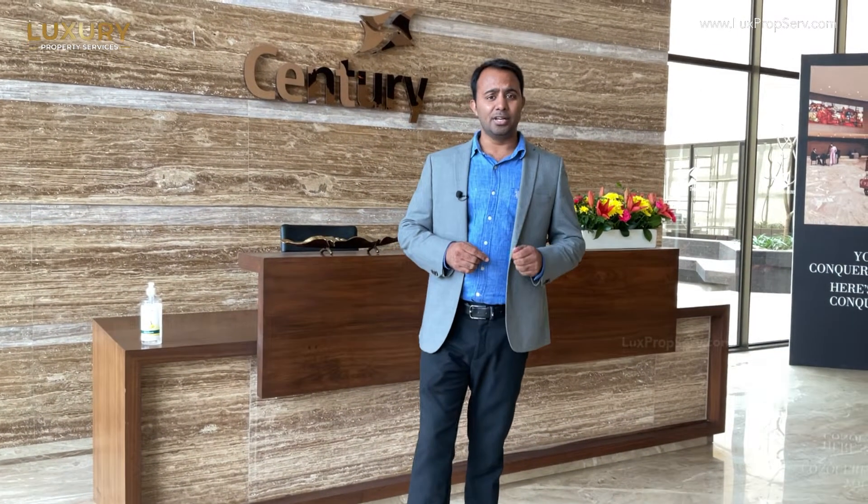Hi, this is Santosh from Luxury Property Services powered by Saturn Realcon Private Limited. We are a registered real estate agent company based out of Bangalore and Delhi NCR market. We are soon going to talk about Mumbai, Pune and Dubai market as well.